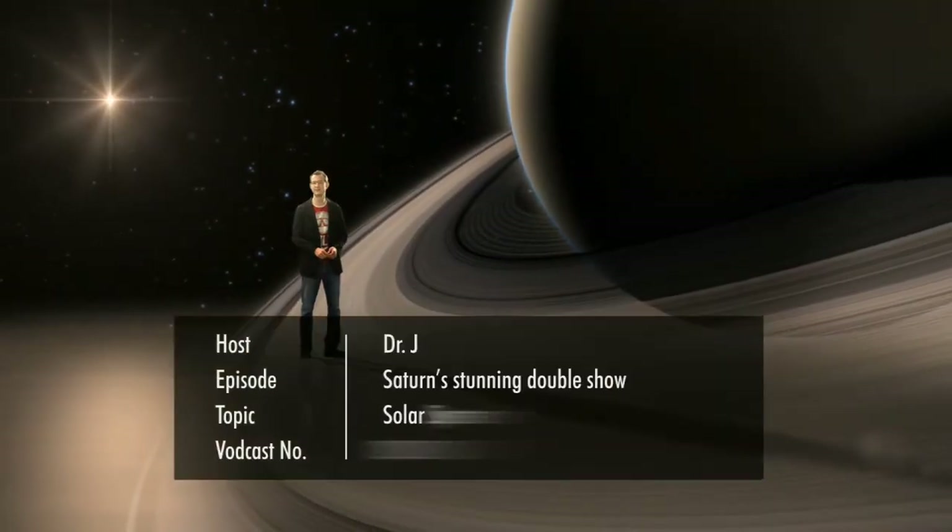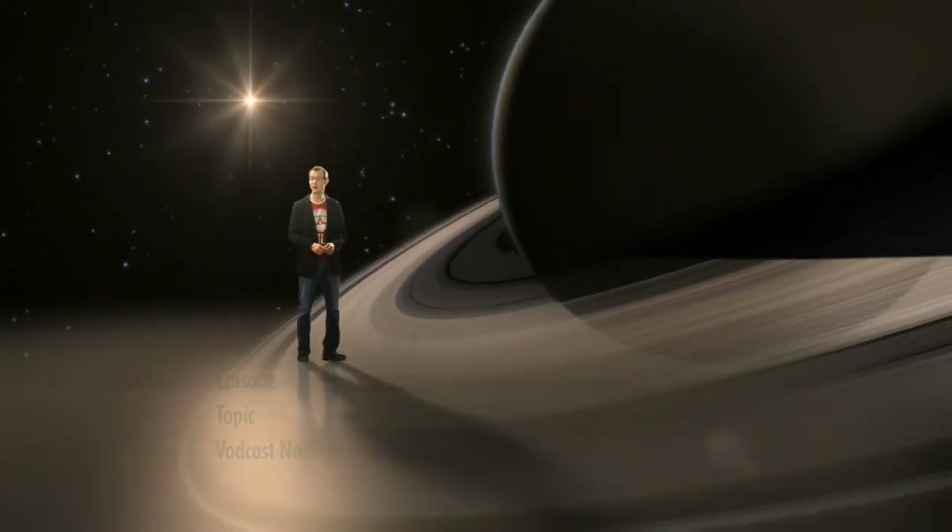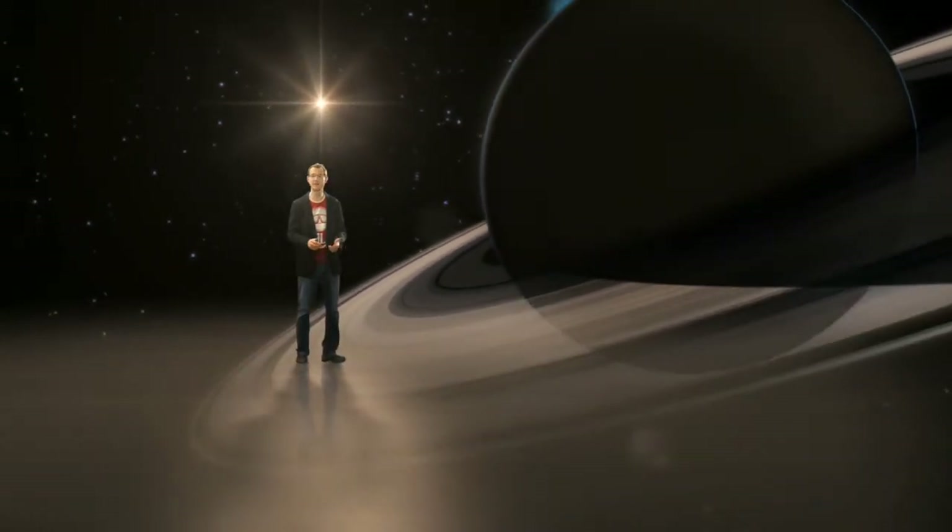Hello and welcome to the Hubblecast. It takes Saturn nearly 30 years to orbit our Sun, and so chances to view both of its poles simultaneously are few and far between.